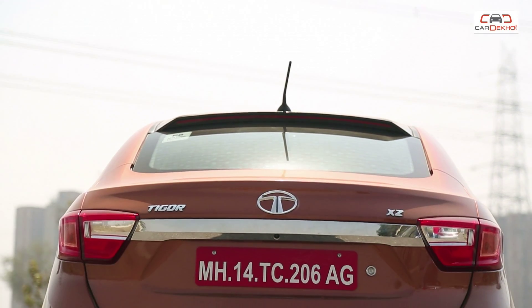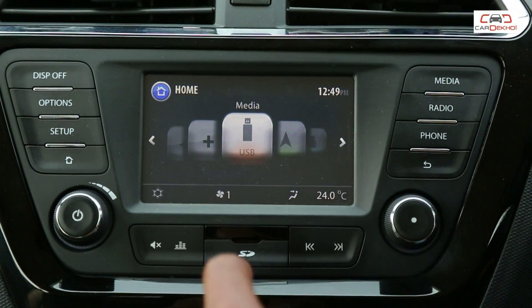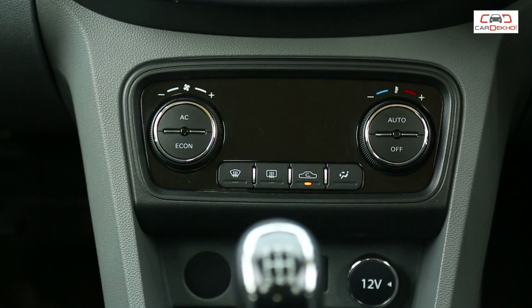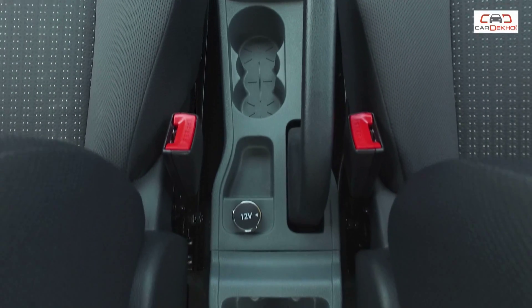If there's one thing Indians love, it's features, and Tata has ensured that the Tigor comes loaded. The top-of-the-line XZ variant comes with a new 5-inch touchscreen infotainment system from Harman, which also works as a display for the reversing camera. There's also automatic climate control, a cool glove box, and a 12-volt socket for rear passengers.